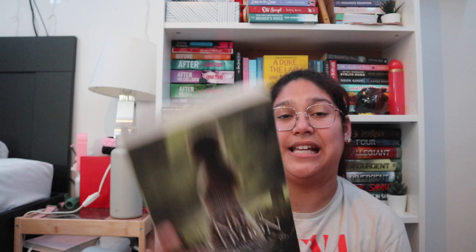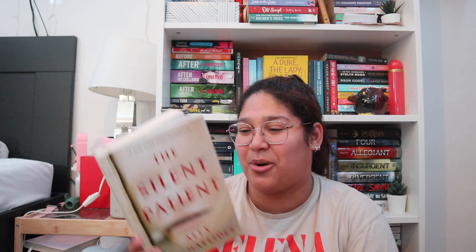The first additional find is The Kiss of Deception — it's book one in a series by Mary E. Pearson. It's fantasy. Then I found a Colleen Hoover novella called Finding Perfect. I don't know what it's about but it was three dollars. Then I found a super popular thriller — The Silent Patient by Alex Michaelides. Sorry if I'm saying that wrong. It's in really good condition, as are all three of these extra books, which I'm really happy about.